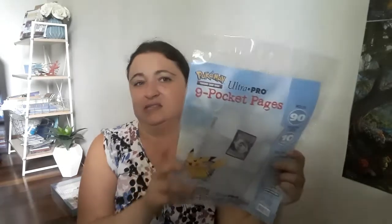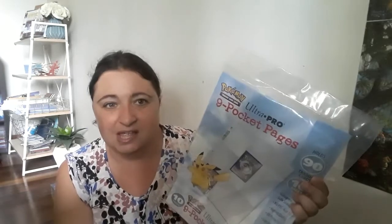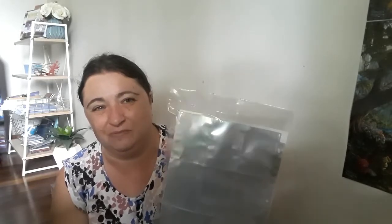The next item I grabbed was these pocket sleeves — there are nine little bird sleeves per page. I got these not for trading cards or anything; I'm part of some swap groups where they do what they call pocket letters, which is a very creative, cool idea actually. So I needed some more to do some swaps that were coming up.